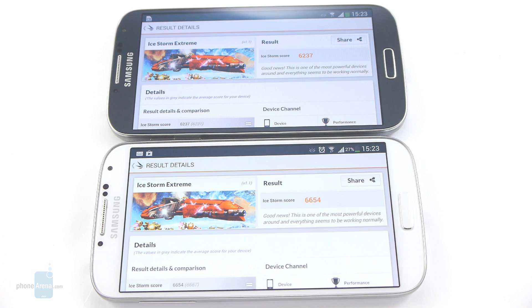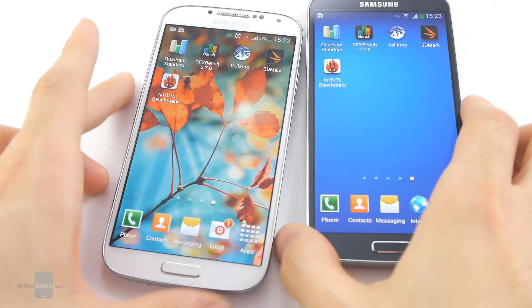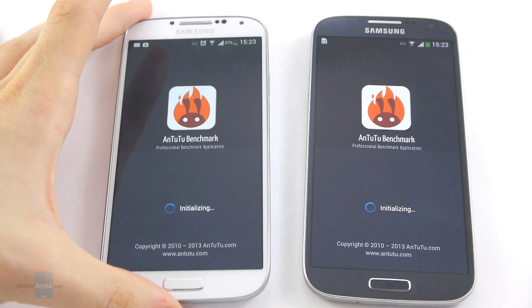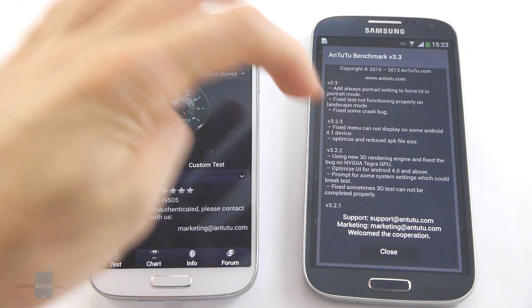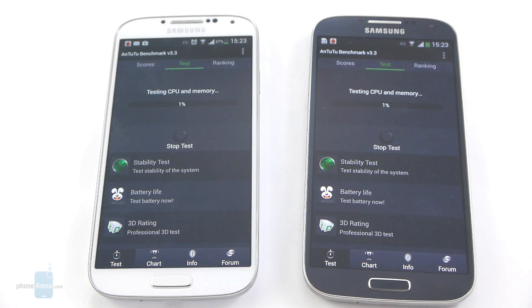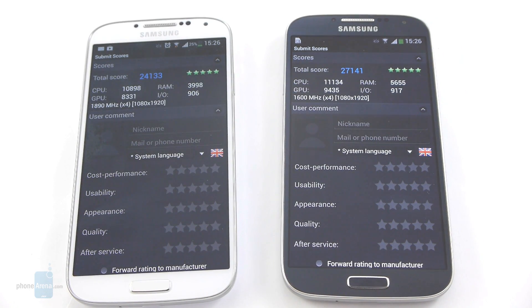We still have one final test to perform on both devices — the Antutu benchmark. Finally, we have the last results ready. The Galaxy S4 with Snapdragon 600 has a score of 24,133, while the Exynos powered Galaxy S4 has a significantly higher score of 27,141.